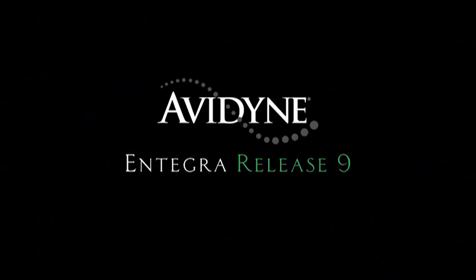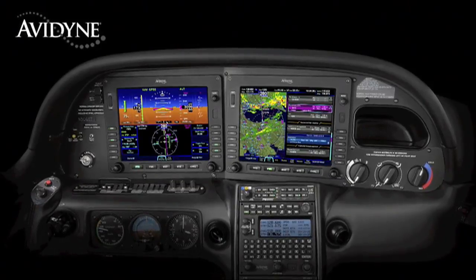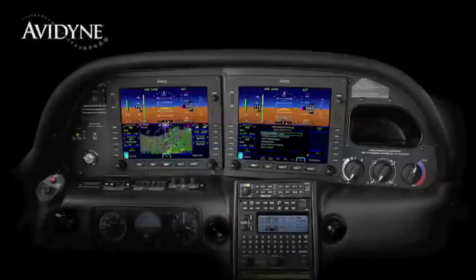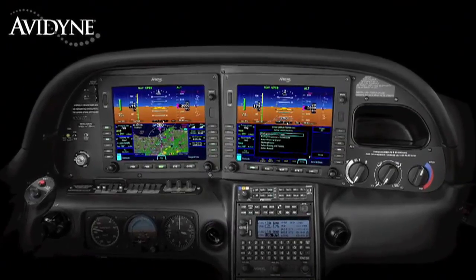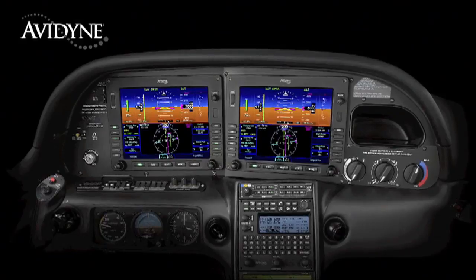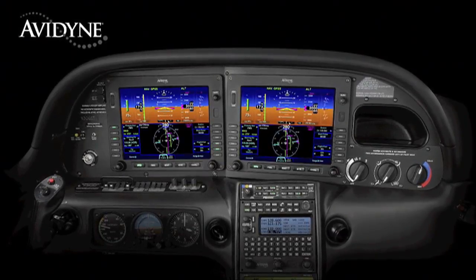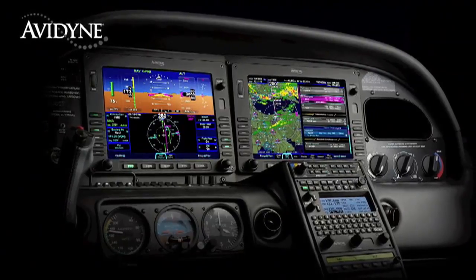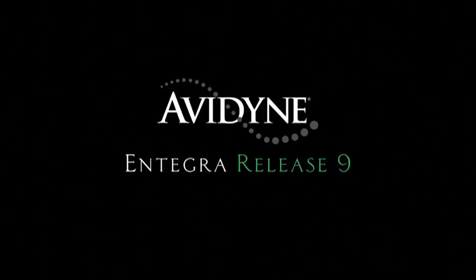The beauty of the Release 9 system architecture is that you have two fully redundant integrated flight displays. Each has access to all the systems and data, providing full redundancy and eliminating traditional reversionary modes. Release 9 allows either display to be configured as the PFD. Now your failure modes are much more manageable because you can continue to fly with the same familiar display symbology without the need to re-learn composite modes you don't typically fly with. Avidyne's Integra Release 9 is truly the next generation in fully integrated flight deck technology.